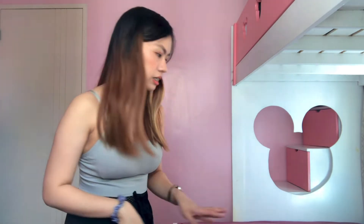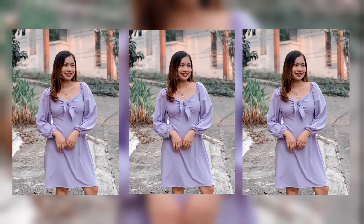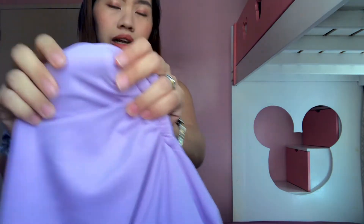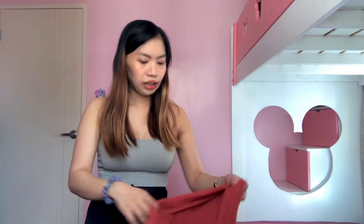Tapos na ako sa tops. Punta naman tayo sa dress. Yung dress na binili ko na ipapakita ko is dalawa lang. The first one is my favorite — this one is my favorite kasi bukod sa sobrang comfy, ang ganda ng tela niya, makapal. Hindi siya yung katulad ng mga nabibili online na mumurahe na manipis yung tela and mainit. Ito sobrang ganda niya and sobrang comfy. And I got this for only 139 pesos — so may dress ka na for only 139 pesos. Ito ang the best.